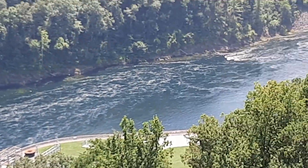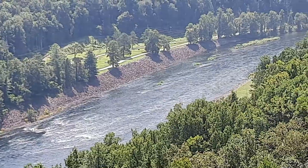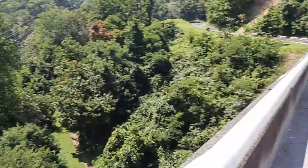Look at that. Look how beautiful that is. I imagine that's the Fontana River. Pretty cool, huh?